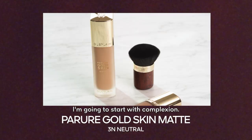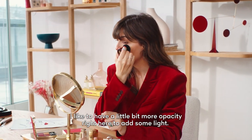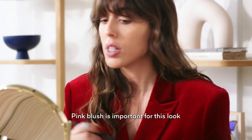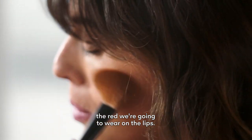I'm going to start with complexion. I'm going to use Paru Gold Matte. I like to have a little bit more opacity right here to add some light. Pink blush is important for this look because it's really going to enhance the red we're going to wear on the lips.